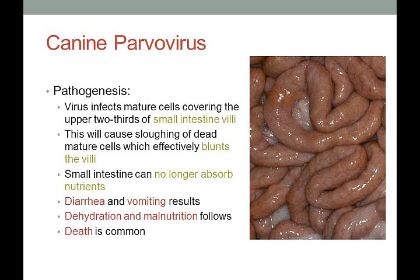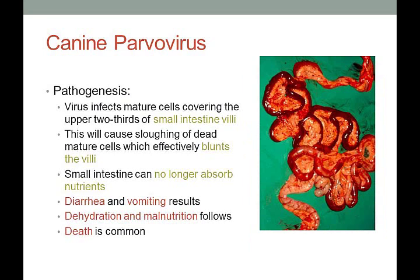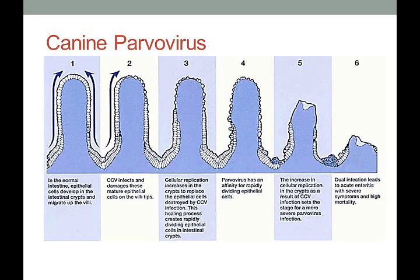Since those blood vessels are open and there's bacteria in the gut, bacteria can easily get into the bloodstream and cause septicemia — usually the fatal result of parvovirus, a bacterial infection in the blood. A healthy small intestine looks nice, pink, and fluffy; in a dog with parvovirus, the small intestine looks bloody, inflamed, and really bad. A diagram shows the progression from healthy villi (stage 1) to the diseased, blunted villi (stage 6).